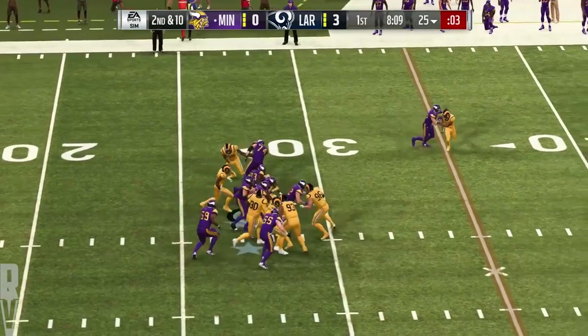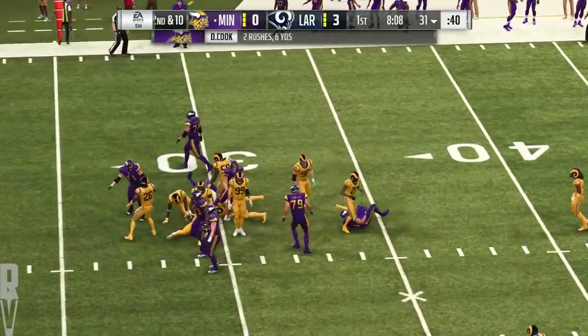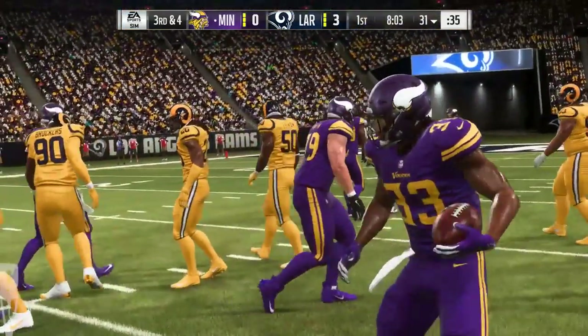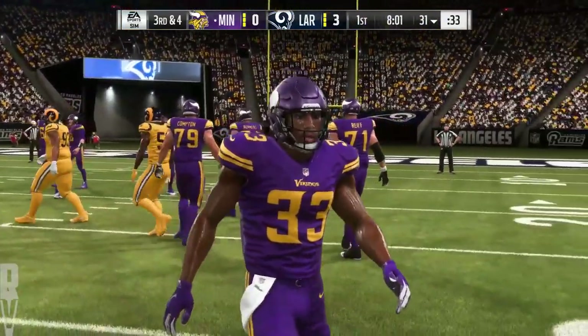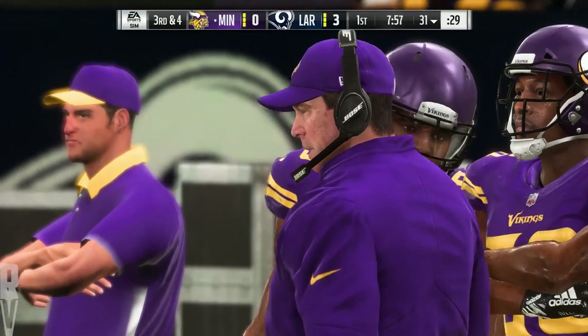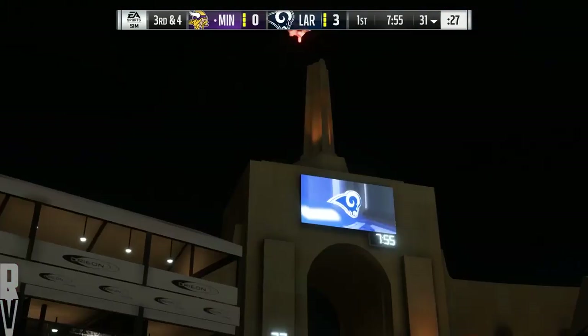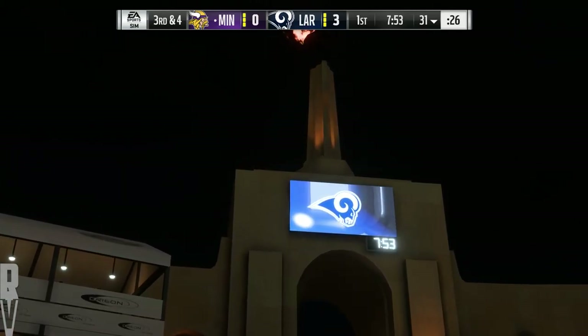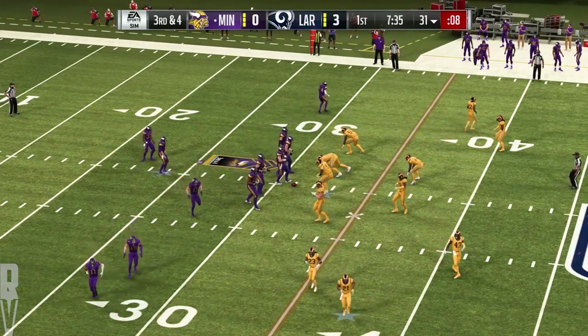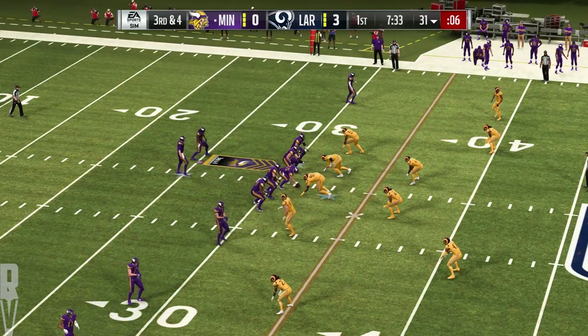On second down, Cook, a six-yard pickup on the ground, and that'll make it third and four coming up. I remember the first time I saw Dalvin Cook play in college, I was watching him on TV, called a scouting friend of mine and said, who is this guy? He's special. He said, dude, you're watching a home run hitter on the field. He was special in Tallahassee. He left Florida State their all-time leader in rushing yards and touchdowns.